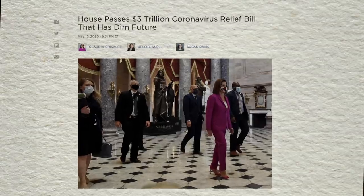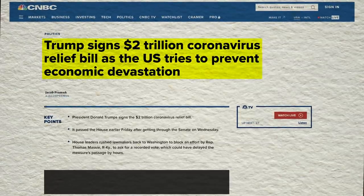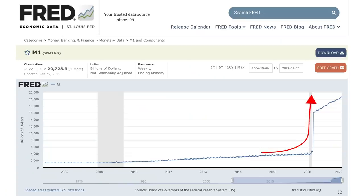Then we saw stimulus and relief bills passing left and right. For example, the HEROES Act for $3 trillion, the CARES Act for $2.2 trillion, and supplementary measures for the PPP and the EIDL were all signed in 2020. The Fed was so scared about the uncertainty the pandemic would bring that they basically started throwing money at any plan that would bolster economic relief, and this is best illustrated with this graph.